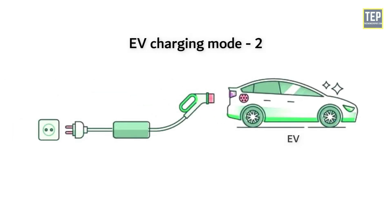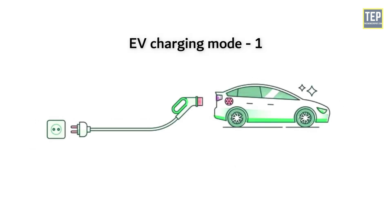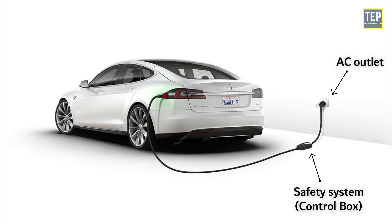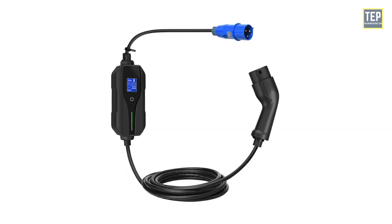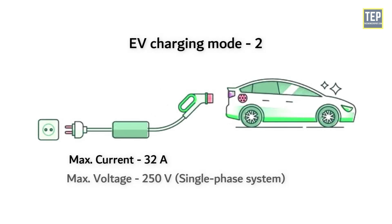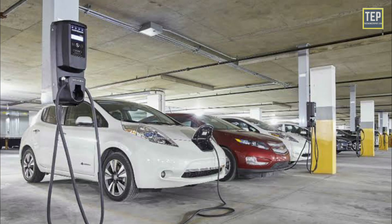In Mode 2, the EV plugs into a standard household AC outlet and includes safety features in its in-cable control box. Unlike Mode 1, this mode requires a specific safety system between the point of connection to the electrical network and the car being charged. The system is placed on the control box charging cable and is typically installed on portable chargers. The maximum current of this mode is 32A, with a maximum voltage of 250V single-phase or 480V three-phase. Mode 2 can be used with both household and industrial sockets.